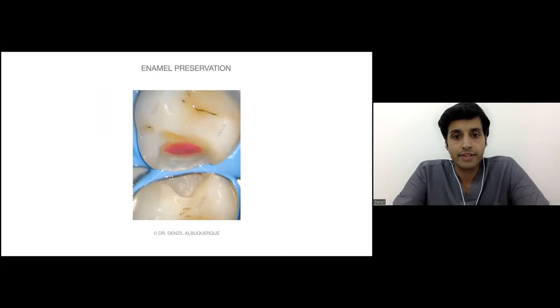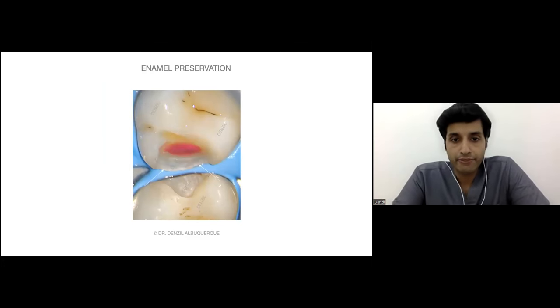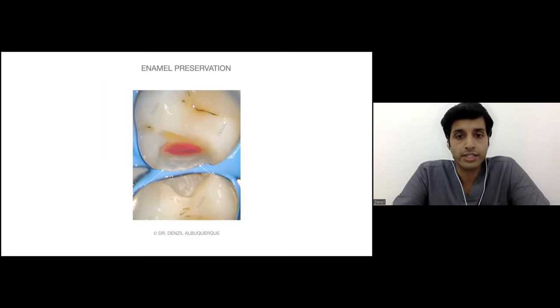In Class 2 enamel preservation, if there is slight undermined or unsupported enamel, we will not entirely remove it. Before even wedging or applying a matrix band, we will do a small restoration over there such that the enamel does not break. This is the preservation of enamel in the proximal box.